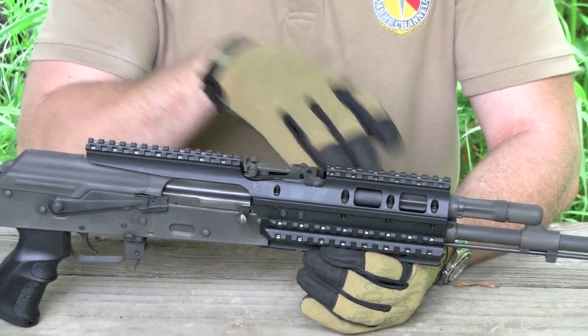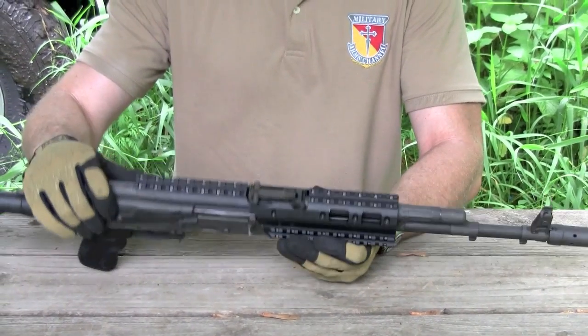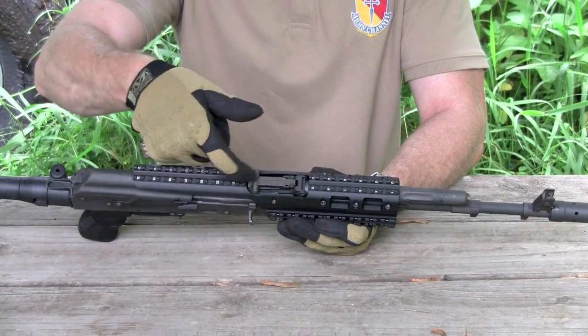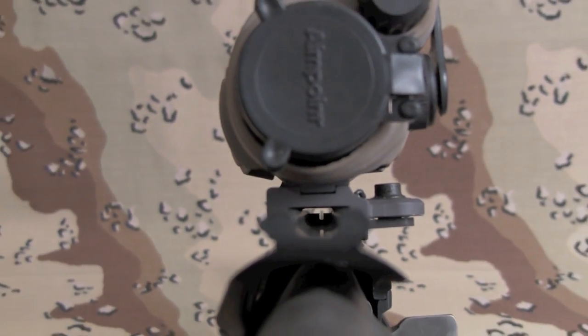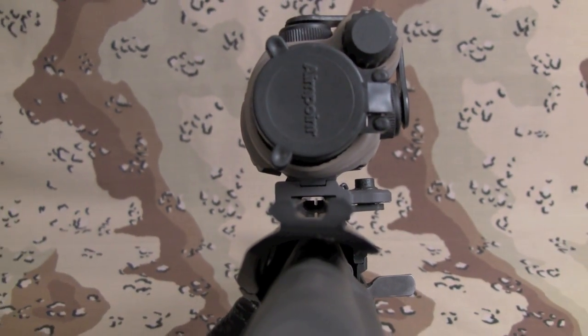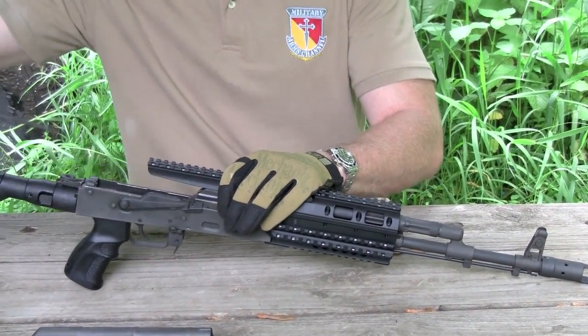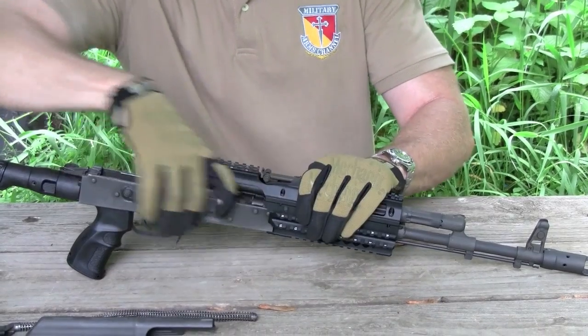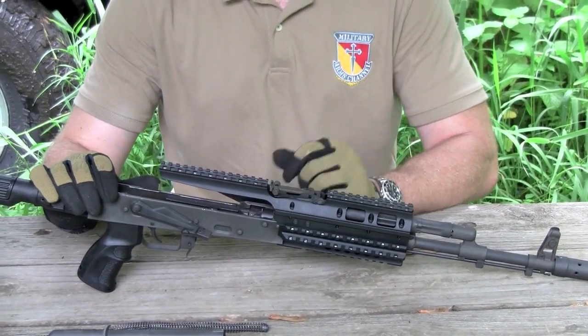The other thing that's kind of neat is it allows you to maintain your iron sights. The top of the rail system is cut so you can actually see down between the 1913-style rails and see your iron sights. It also allows you to disassemble the rifle without having to remove the rail system. So it's pretty well thought out — I like it. I like how rigid it is.